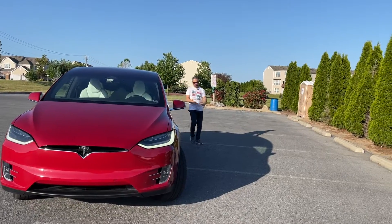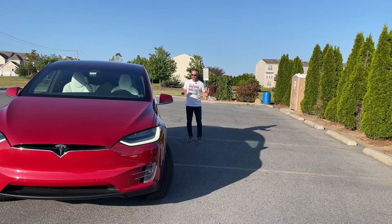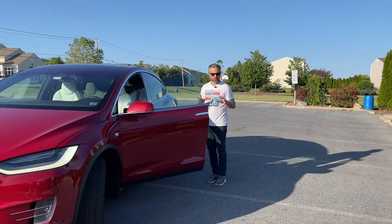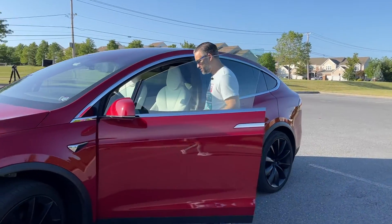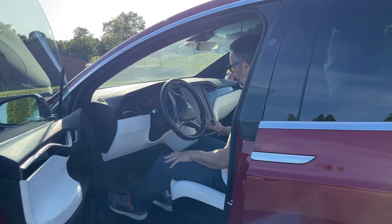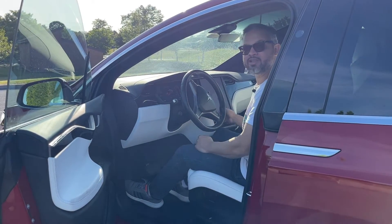The next feature I want to show you is the front doors. They are electronically controlled and operated, so I can simply walk up to the car with my key in my pocket and configure the doors to automatically open and close. As I step inside the car, I also have multiple ways to close the door — I can do it from the main console, or I can simply press on the brake and get going.